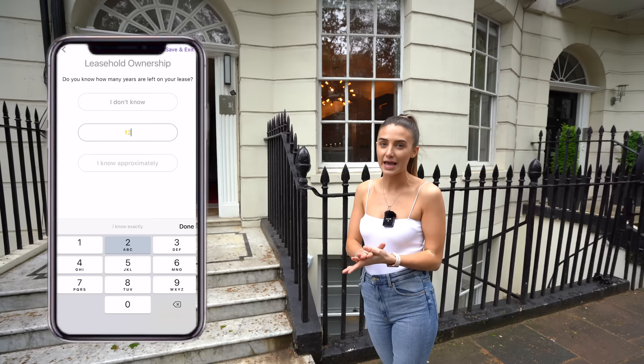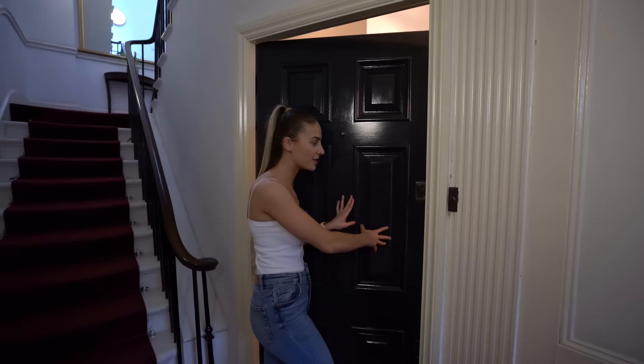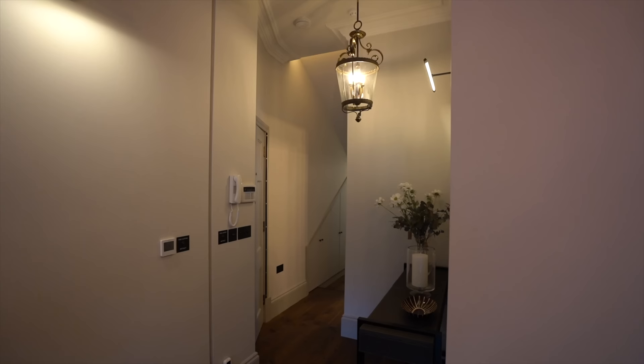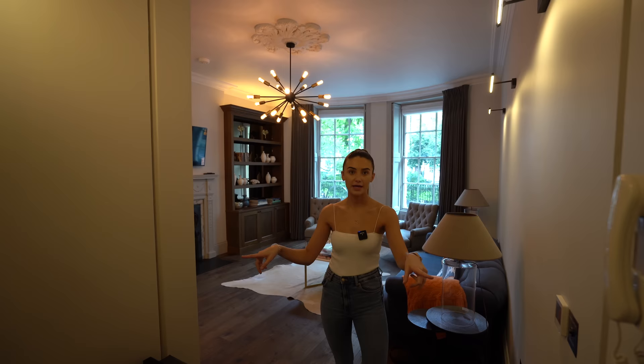Let's start the tour. We're in the communal area of the property — this is the door into the apartment. The entire apartment has been completely refurbished. There used to be a door here but it's now open plan, with a fire curtain installed to meet building regulations, which is automatic.